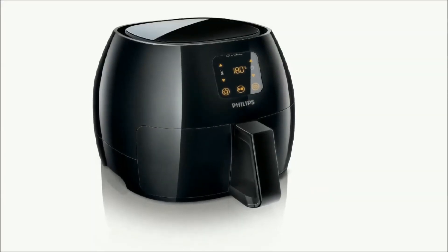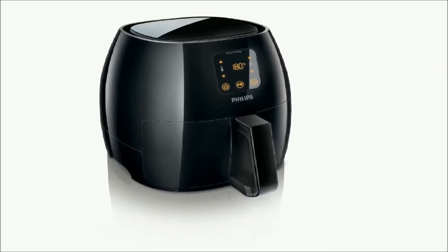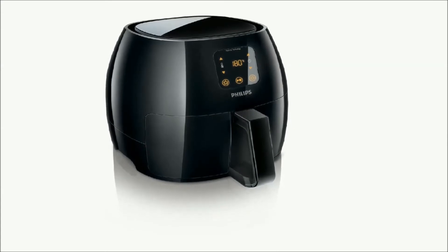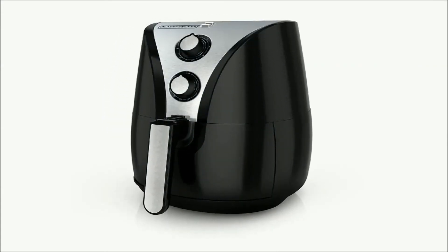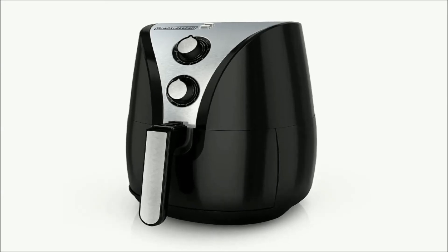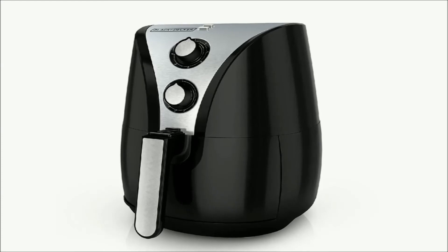Some of the air fryers we tested include the Philips XL Air Fryer, which is just a larger version of the Philips Air Fryer with the same cooking performance. The Black & Decker Air Fryer was the best budget air fryer, but it has the smallest max fill capacity of all the fryers we tested.